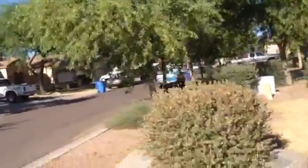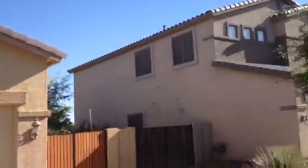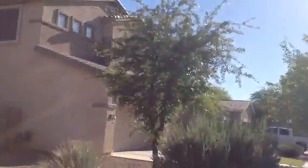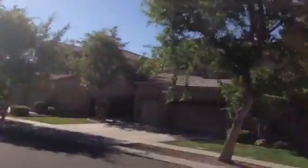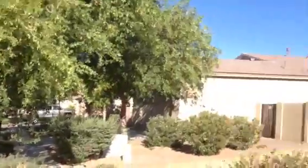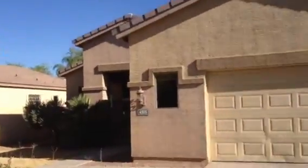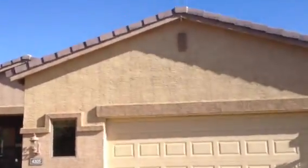A little windy here. This is in a quiet neighborhood, nice homes, all nicely landscaped. It's Dick at 4305 East Branded Court in Gilbert, Arizona.